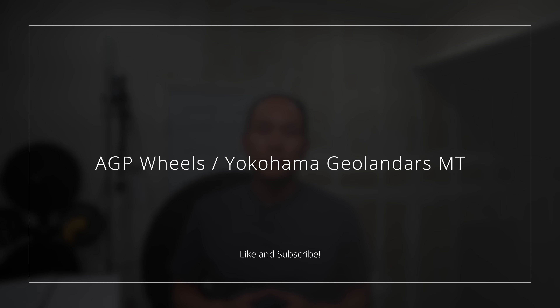Today we're going to take a look at my new wheel and tire combo setup. Welcome back to the channel guys — this is Paul, and today I just want to show you the new rims and tires that I just received. So let's start off with the tires.